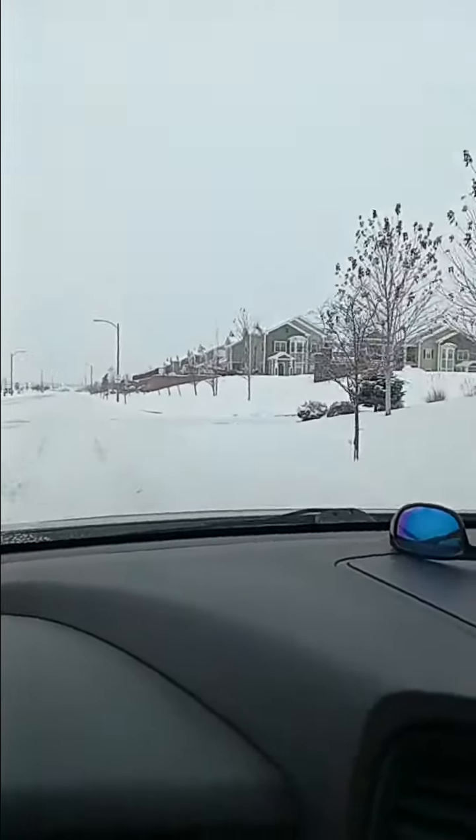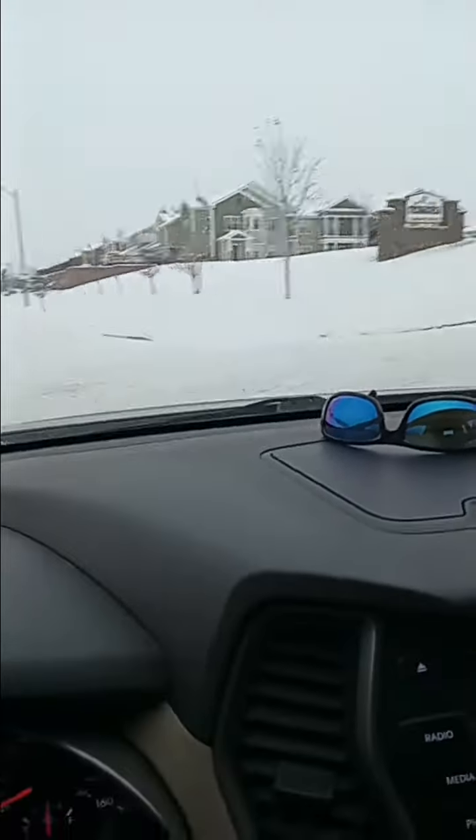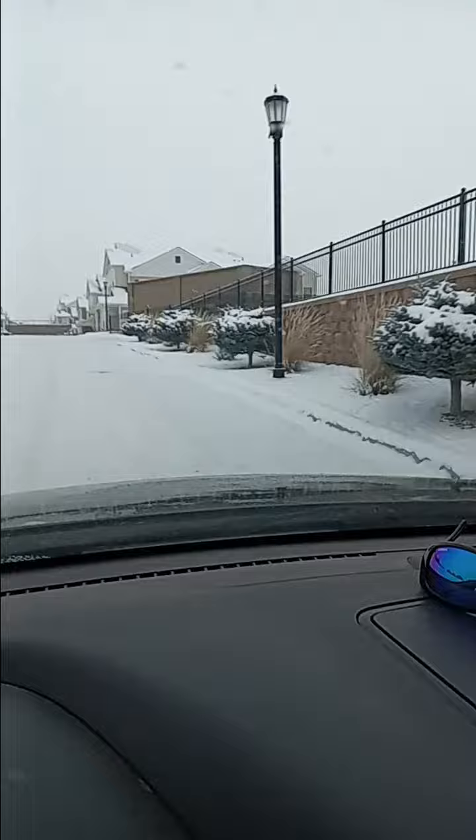Welcome back to my channel. This is Felicia. I wanted to show you guys where we live. It is called the Retreat Apartment Homes. Let me show you around here.